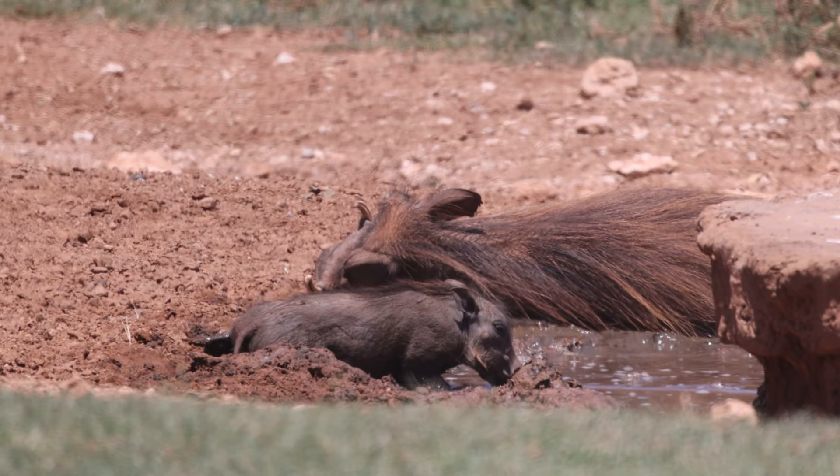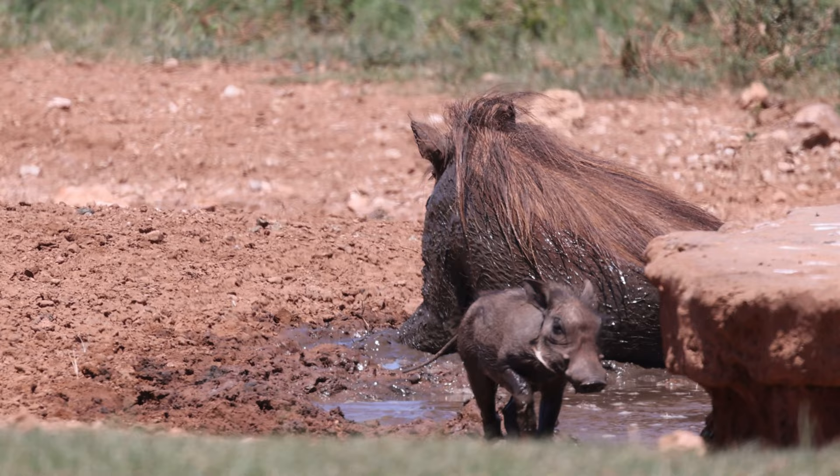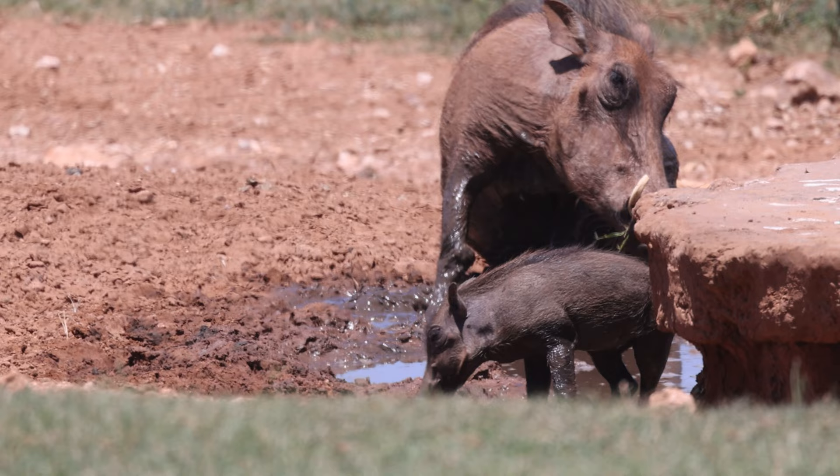Warthog are classed as a medium-sized species at up to 1.5 metres long, not counting the tail, and up to 85 centimetres tall at the shoulder. Females are typically a great deal smaller than the males, maxing out at around 75 kilograms, where the males are up to double that.